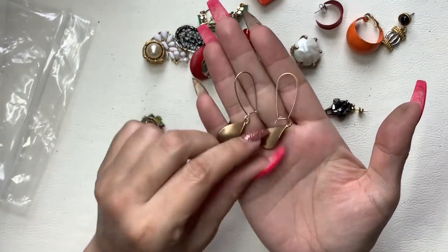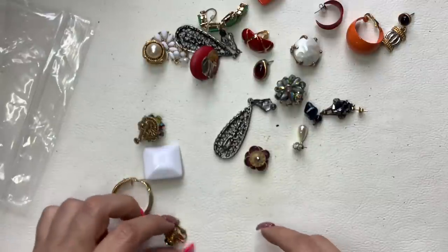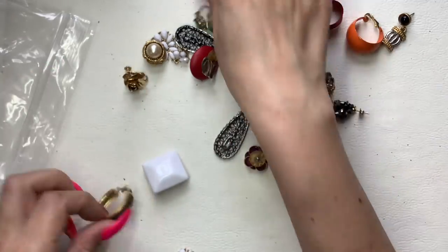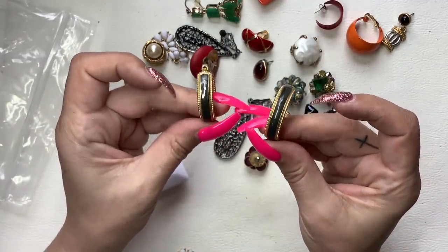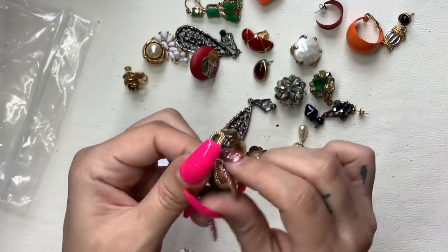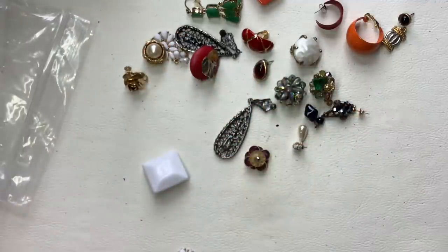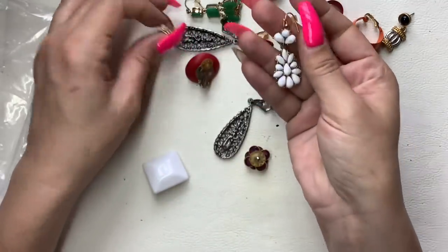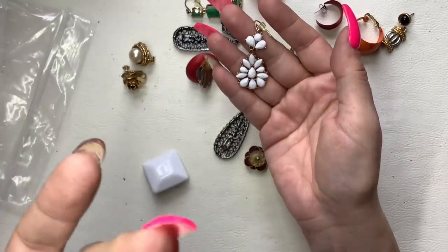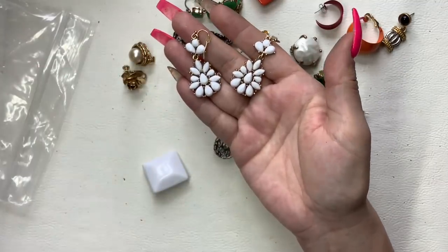These have a little bit of wear — we can just do $2. Here we got these ones — gold tone with a greenish swirl enamel, do $4. Here's these ones — they say NR which is an Avon brand, so I'm going to just do $3.